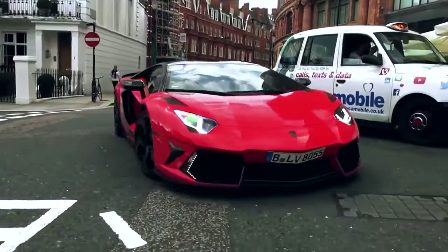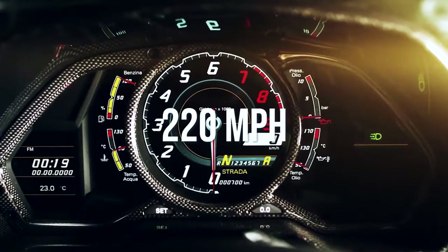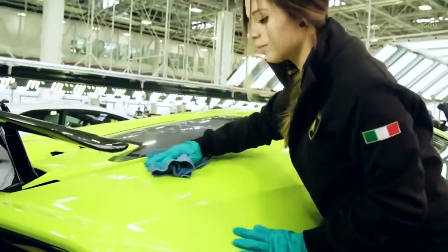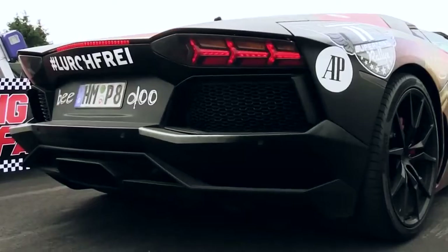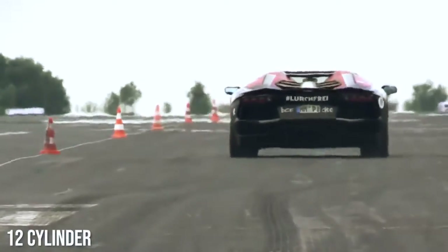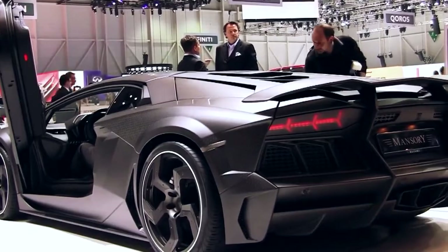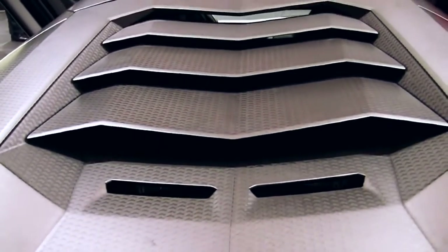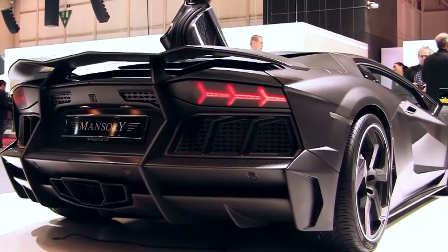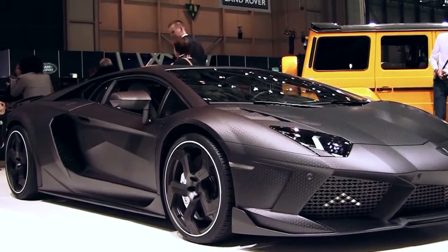Number seven: Lamborghini Aventador LP 700-4 Mansory, top speed 220 miles per hour. Mansory, German tuners, unveiled this supercar during the 2012 Geneva Motor Show. It features a zero to 60 time of 2.8 seconds. It's based on a 12-cylinder Aventador LP 700-4 but comes with a completely redesigned body, including larger air inlets to improve ventilation, updated driving lights, a new front lip, updated bonnet, and modern front wings.